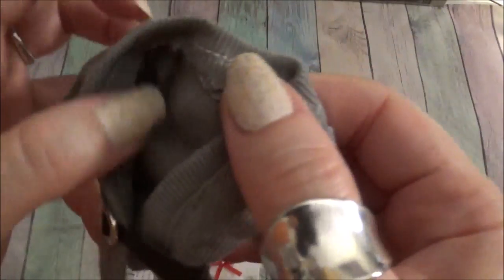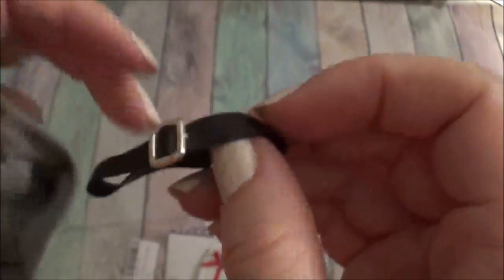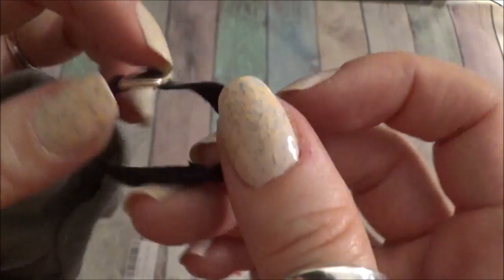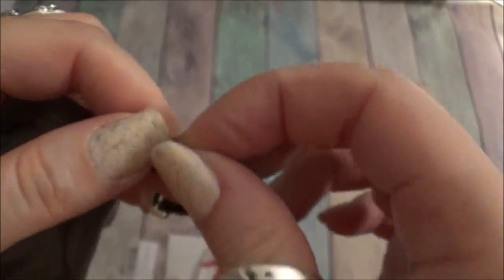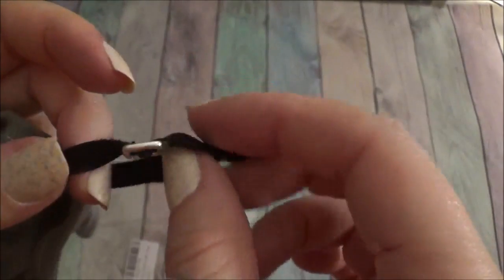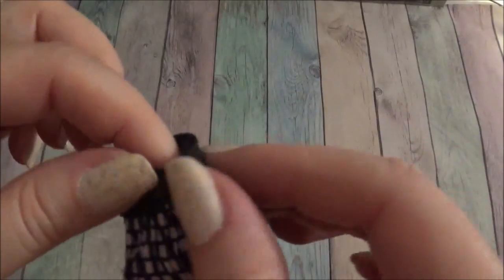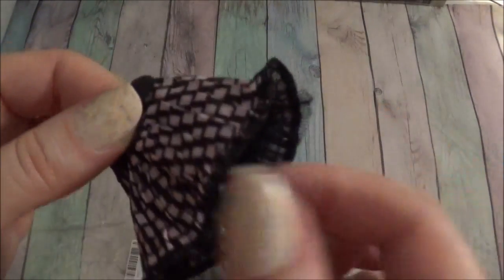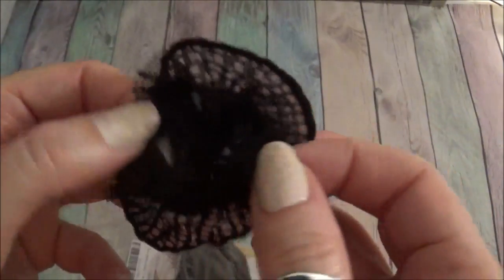This is a bit better quality — luckily it's non-fray fabric so that doesn't really matter. The belt is just a piece of fake leather with velcro on the back as well. And the skirt is good — that is pretty good, with a good petticoat.